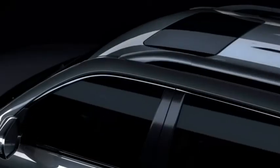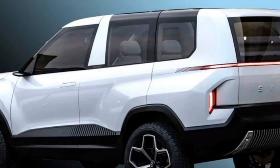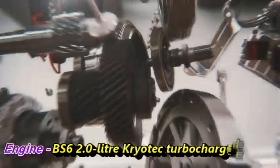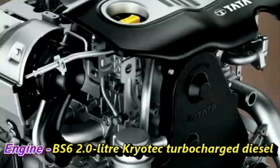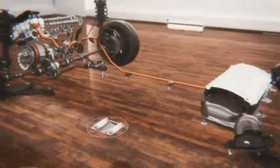The Sierra EV concept carries forward Tata's Impact 2.0 design language and is based on the Alpha ARC platform. Talking about the power, the new Sierra is expected to retain the same BS6-compliant 2-liter Cryotec turbocharged diesel engine from the Safari and Harrier. The electric powertrain has not been disclosed by the company yet.